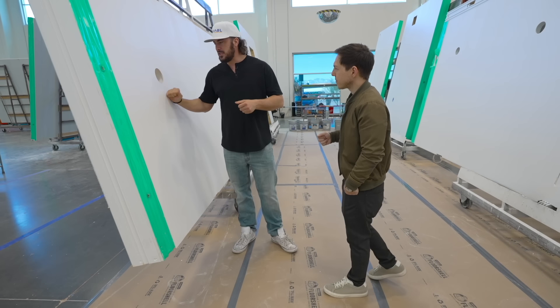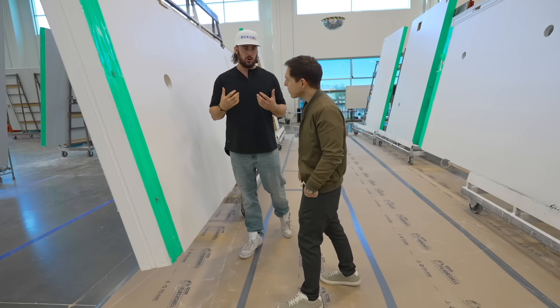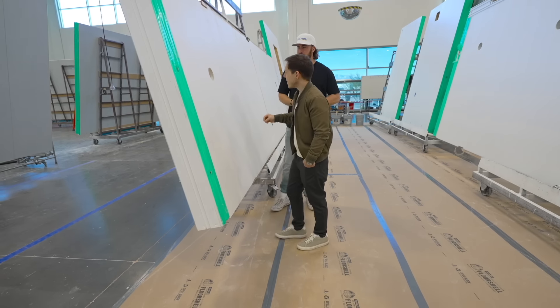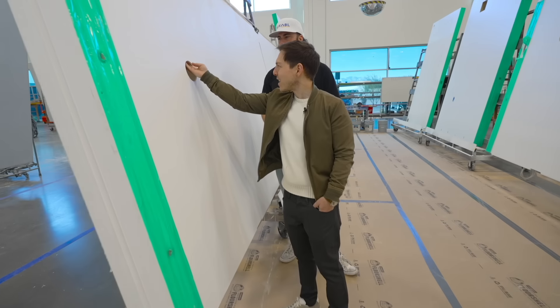You can feel these panels — they're rock solid. A regular sheetrock wall, you could maybe kick through it with your foot. You're going to break your foot before you get through this thing. It's pretty much styrofoam on the inside. That is wild.